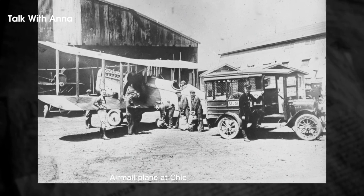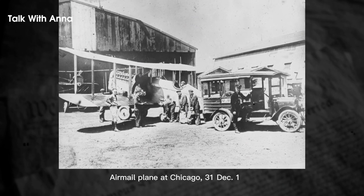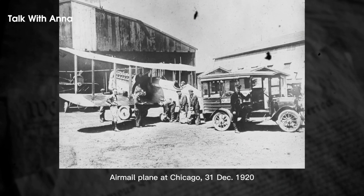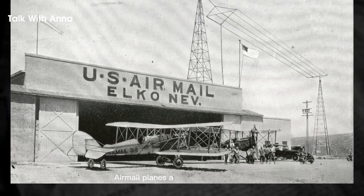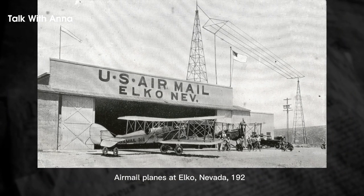The final transcontinental segment from Omaha to San Francisco opened on September 8, 1920, with stops in various cities in Nebraska, Wyoming, Utah, and Nevada. Although mail was initially carried on trains at night and flown by day, the airmail service was still 22 hours faster than the cross-country all-rail time.